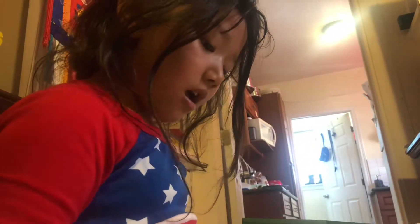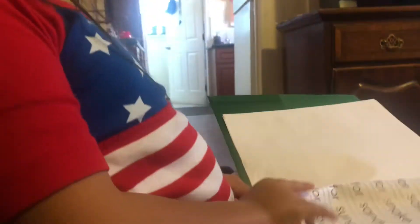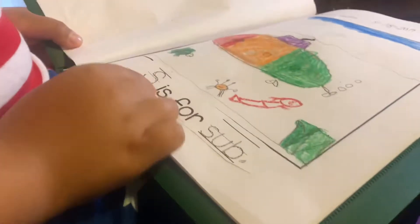S is for sunglasses. S is for sandcastle. S is for sun.